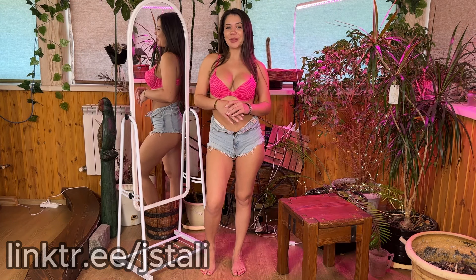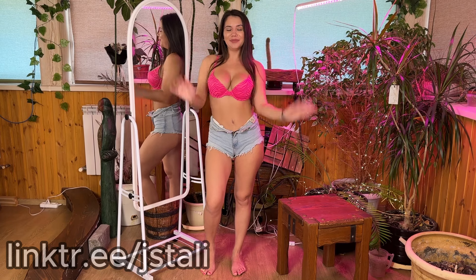That's basically what the shorts look like — beautiful! Write in the comments which shorts you liked the most and which ones suit me. I love you all, kisses to everyone, bye bye!